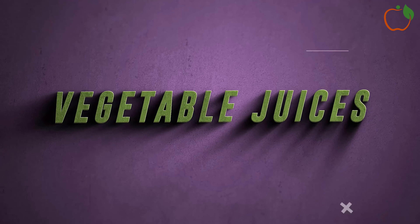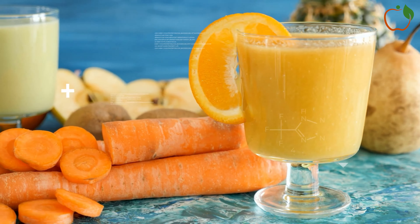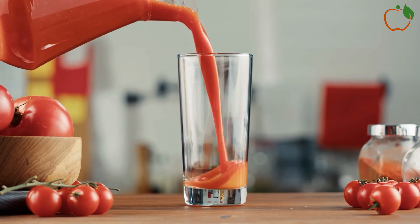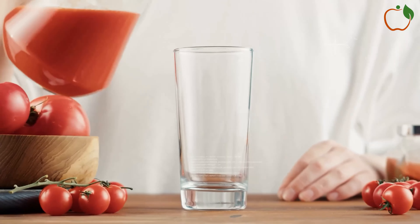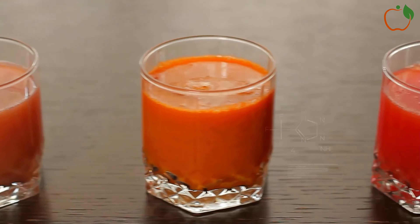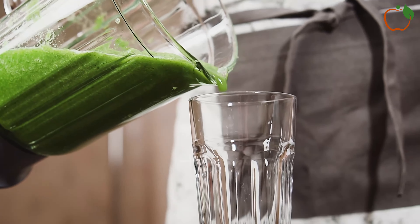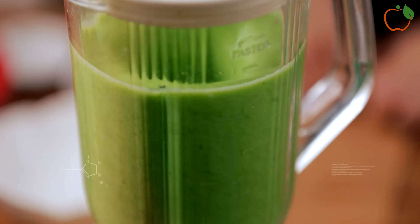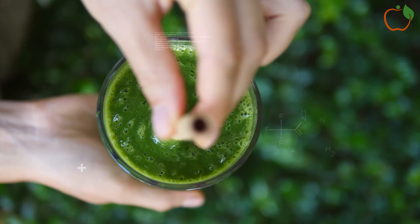4. Vegetable Juices. Starting your day with a nutrient-dense vegetable juice can be an excellent way to support your overall health and blood sugar management as a diabetic. Freshly juiced vegetables are packed with essential vitamins, minerals, and phytochemicals that can help regulate blood sugar levels, reduce inflammation, and provide a host of other health benefits. Some of the best vegetables to include in your morning juice are: leafy greens like spinach, kale, and Swiss chard — low in calories and carbohydrates but rich in fiber, vitamins, and minerals; cucumber — with its high water content and low calorie count, it helps keep you hydrated and feeling fuller for longer; and celery — packed with antioxidants and nutrients like vitamin K, it may help lower blood pressure, a common concern for those with diabetes.